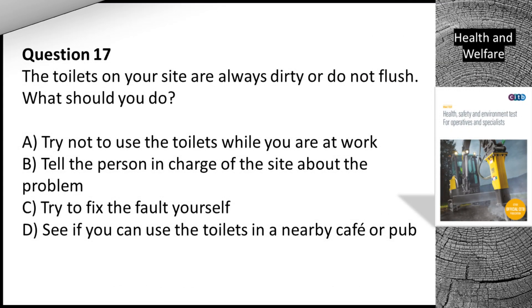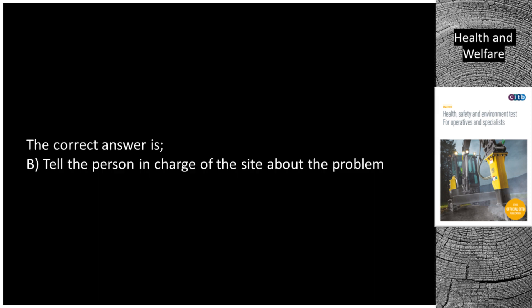Question 17. The toilets on your site are always dirty or do not flush. What should you do? A. Try not to use the toilets while you are at work. B. Tell the person in charge of the site about the problem. C. Try to fix the fault yourself. D. See if you can use the toilets in a nearby cafe or pub. The correct answer is B. Tell the person in charge of the site about the problem.